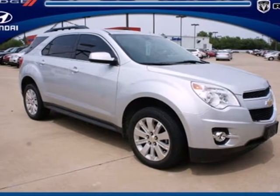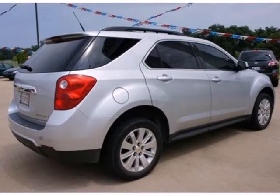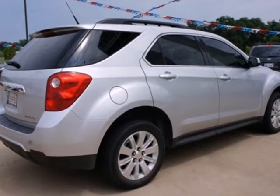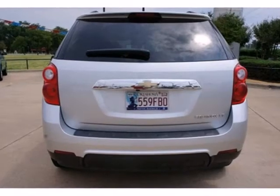It's a 2010 Chevrolet Equinox. Remote power door locks, stability and traction control, satellite radio, and OnStar telecommunications are just a few of the many standard features in this value-packed Equinox.